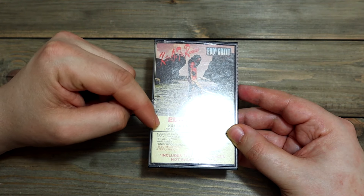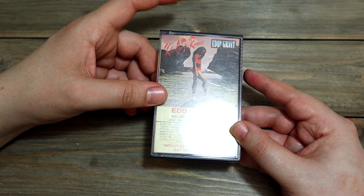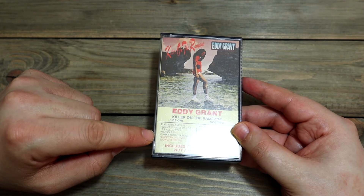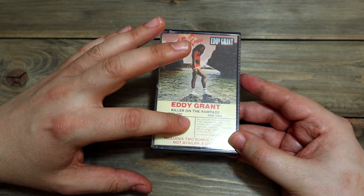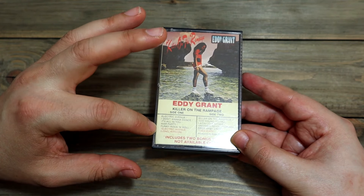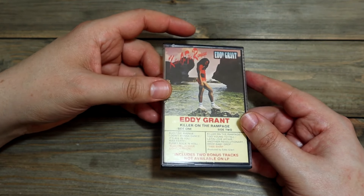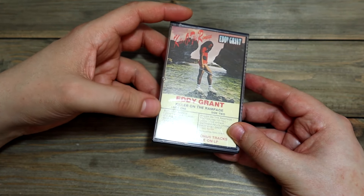You probably know him best for Electric Avenue. I think this one was my sister's. Let's look at the track list: Electric Avenue, I Don't Wanna Dance, It's All in You, War Party, Funky Rock and Roll, Killer on the Rampage, Too Young to Fall, Latin Love Affair, Another Revolutionary, Drop Baby Drop, Time Warp, and Electric Avenue long version. Yeah, I remember I listened to this a lot as a kid — it's like pop with some reggae and other influences, some rock. Good stuff.